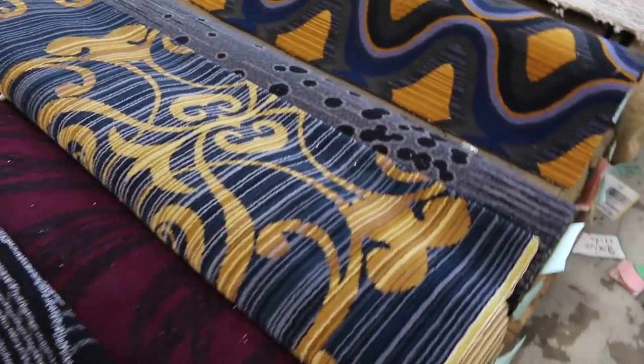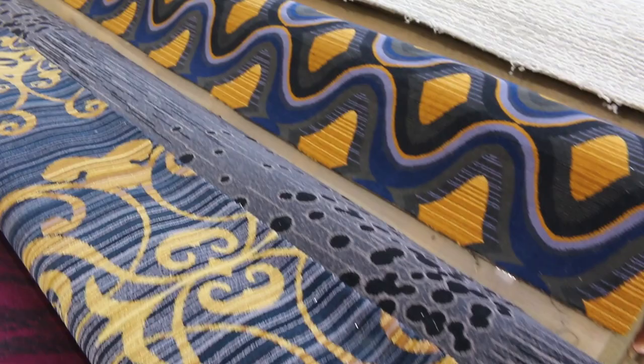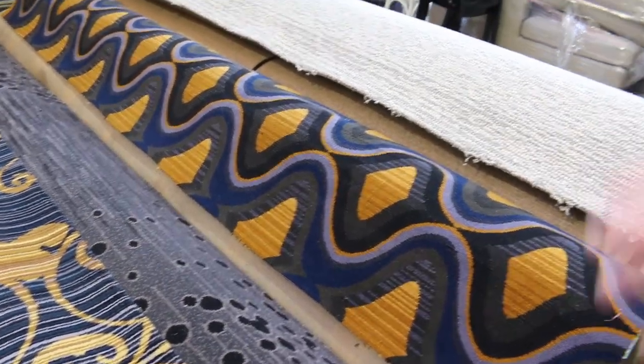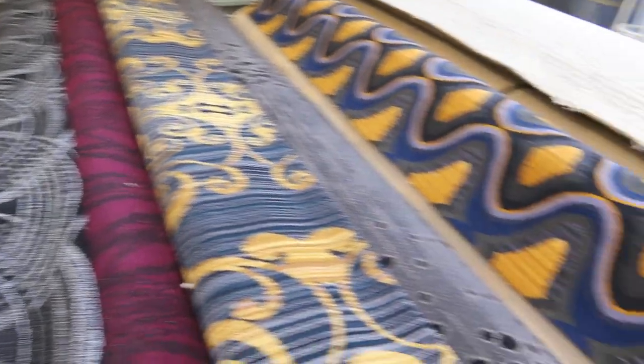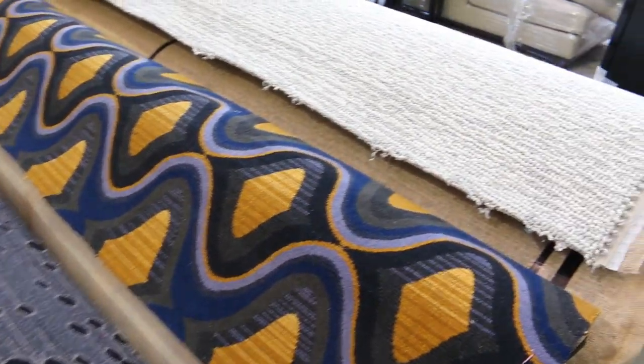There are plenty of Axminsters as well. These will be suitable for a movie room, maybe a man cave or a lady cave. Absolutely sensational designs, and they'll again be a fraction of the price — they're hundreds and hundreds of dollars a metre in the shops.